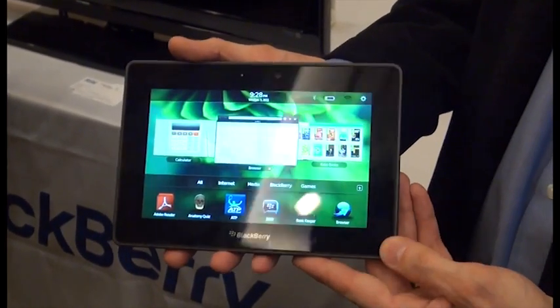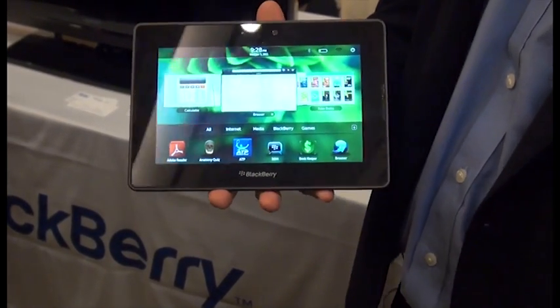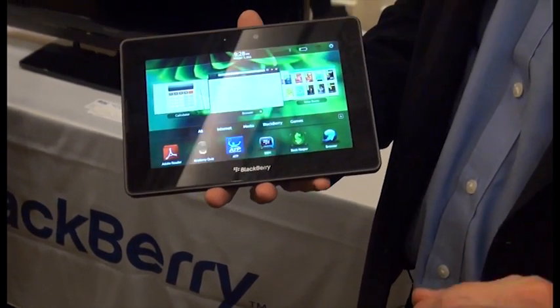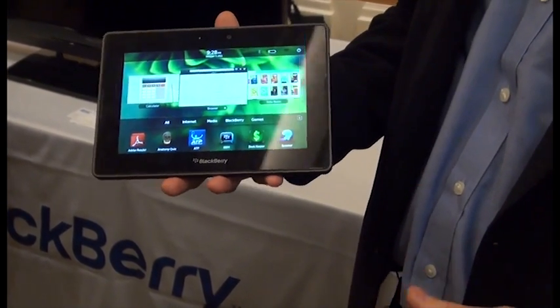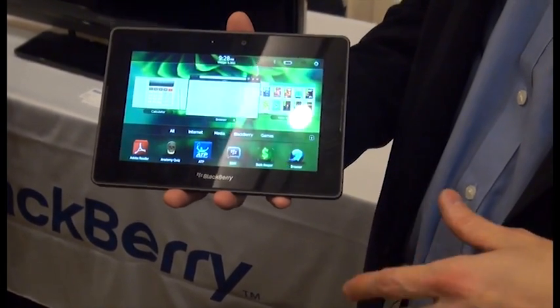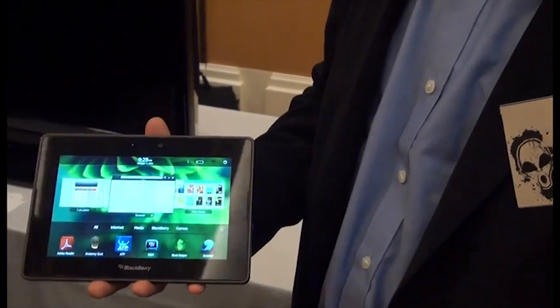The BlackBerry Playbook is going to be out in the spring, though pricing hasn't been announced yet. When asked if they were waiting for Apple to announce the iPad 2 to set a competitive price, the representative said no — acknowledging it's a fast-paced market, they have price targets in mind but want to make sure they're the right targets before announcing.